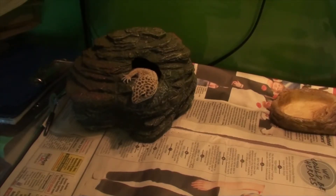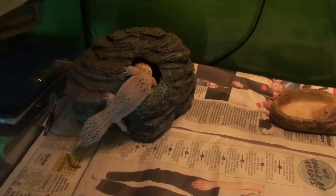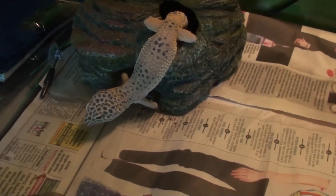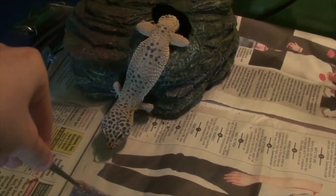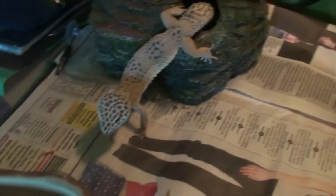He might actually be hungry — so here we go, the hungry pal. There we go, we've got that on camera. Let's check if he'll do it again. There we go — see what I mean when he's in deep shed.